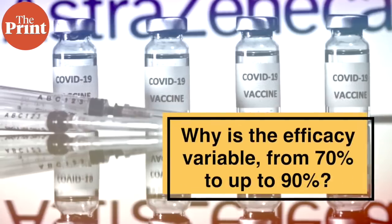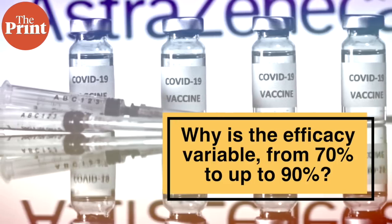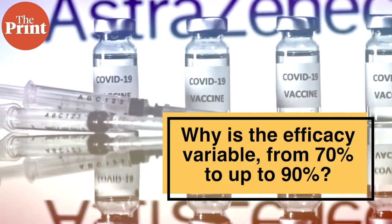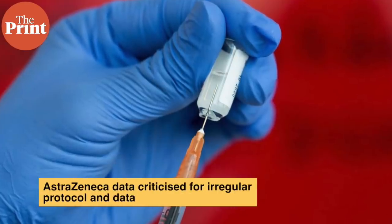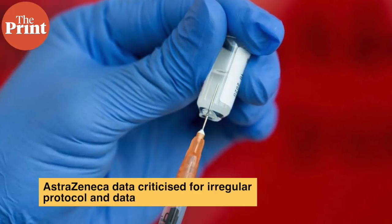Now that we understand how efficacy is calculated, what happened with AstraZeneca's efficacy? Why is it variable — 70% to up to 90%? For this, we need to look at the design of the trial. Pfizer's data was uniform globally, Moderna's is US-based, and Russia's is Russian, but Oxford's data contains only UK and Brazil data for now — not from other places like India, Russia, Japan, and South Africa where trials are still ongoing.